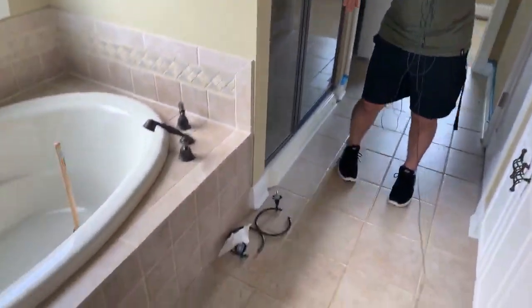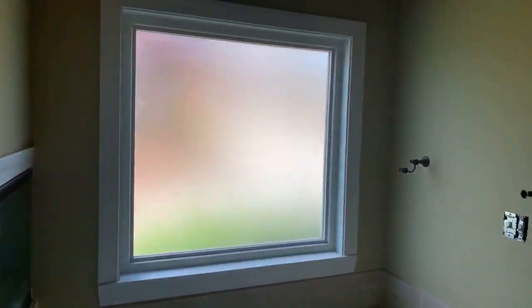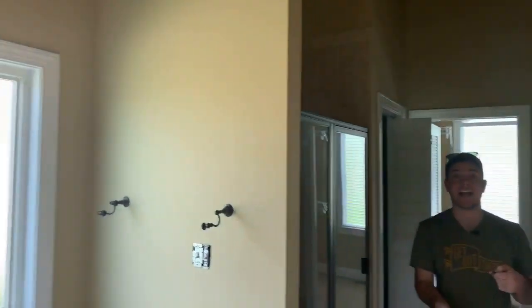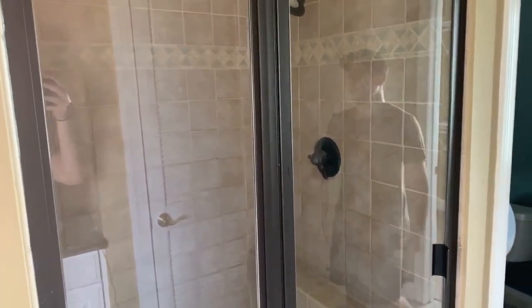What you're hearing right now is construction right below us — they're building the walls for the brand new studio. Shout out to our amazing construction crew for starting a day early for me and for you guys at home! Next up we have our shower.